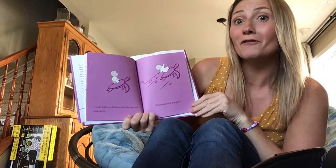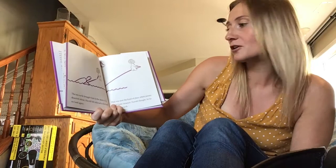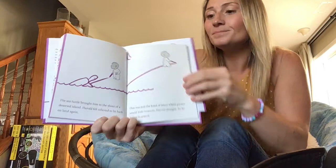Harold had heard that sea turtles were fast swimmers. They took off at top speed — now he's really moving. The sea turtle brought him to the shore of a deserted island. Harold felt relief to be back on land again. This was just the kind of place where pirates would hide treasures, Harold thought, as he began to search.